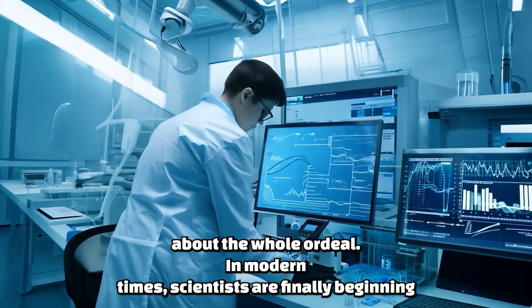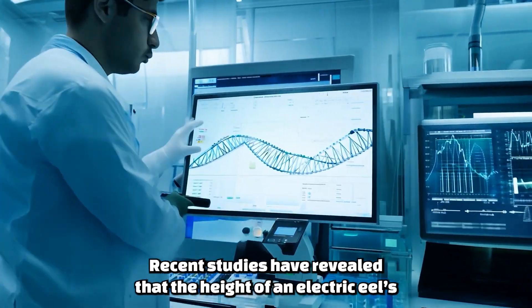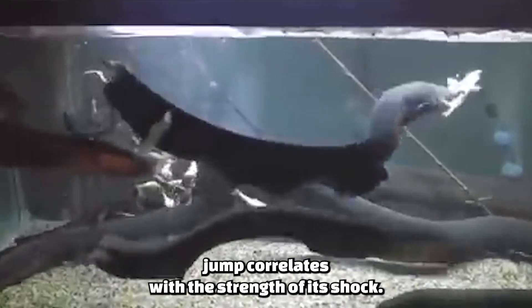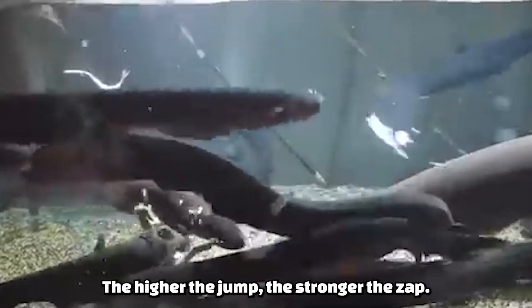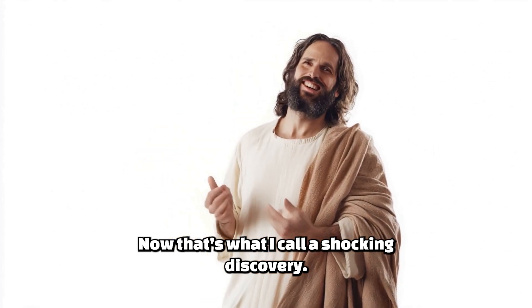In modern times, scientists are finally beginning to unravel the mysteries of these electrifying creatures. Recent studies have revealed that the height of an electric eel's jump correlates with the strength of its shock — the higher the jump, the stronger the zap. Now, that's what I call a shocking discovery.